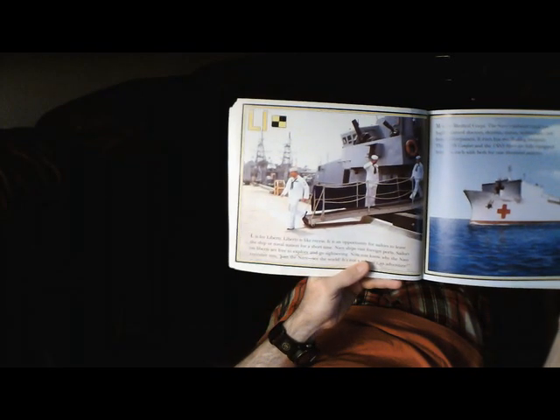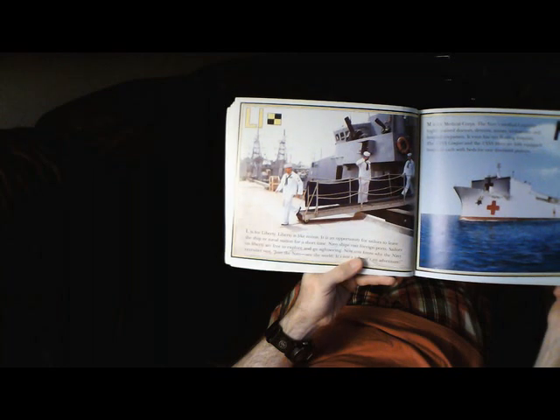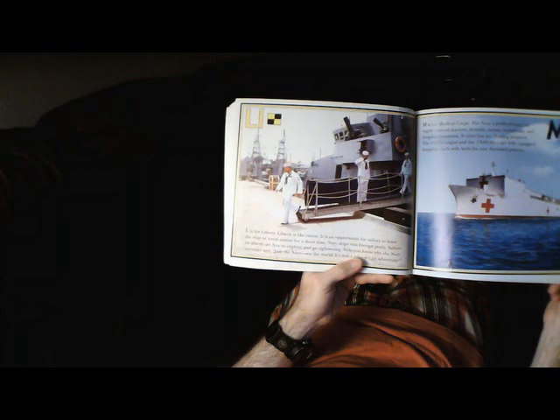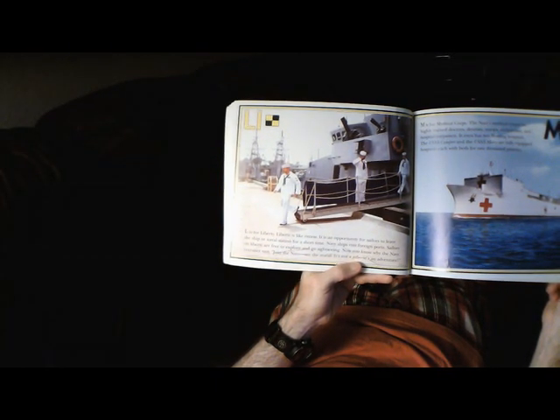L is for Liberty. Liberty is like recess — it is an opportunity for sailors to leave the ship or naval station for a short time. Navy ships visit foreign ports, and sailors on liberty are free to explore and go sightseeing. Now you know why the Navy recruiter says, join the Navy, see the world. It's not a job, it's an adventure.